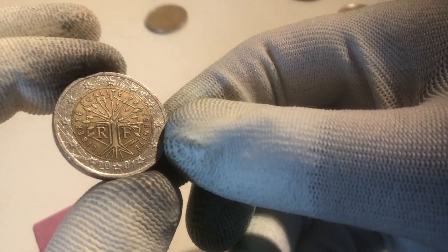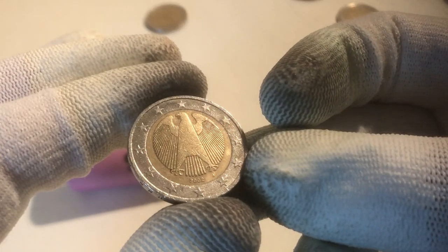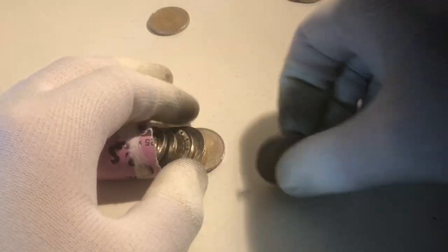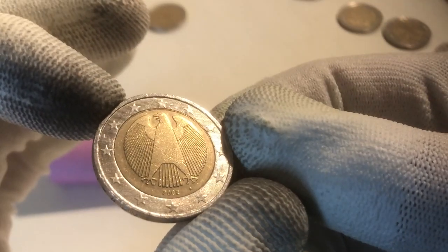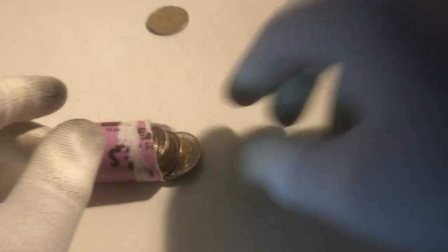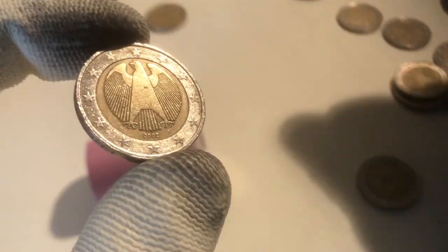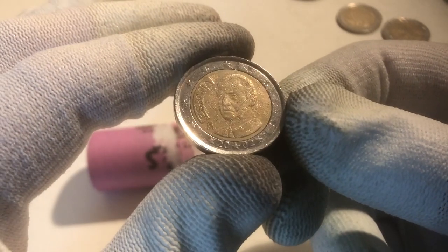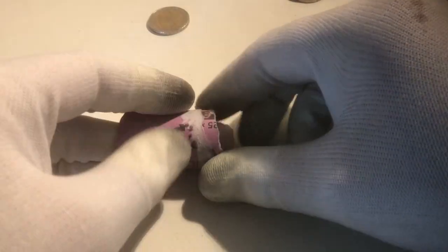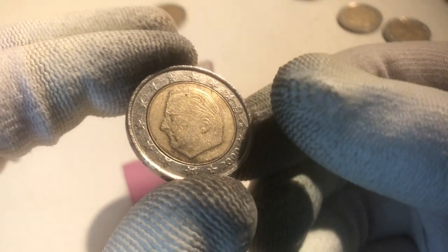We continue with a coin from Germany from the year 2002, and the next one is from Belgium from the year 2008. Here we have a coin from Germany from the year 2002. And this one is from Belgium from the year 2006. The next one is from Germany from the year 2002 — that's really a common year for German coins. And this one is from Spain from the year 2002. And this one is from Germany from the year 2002. We continue with a coin from Belgium from the year 2000.